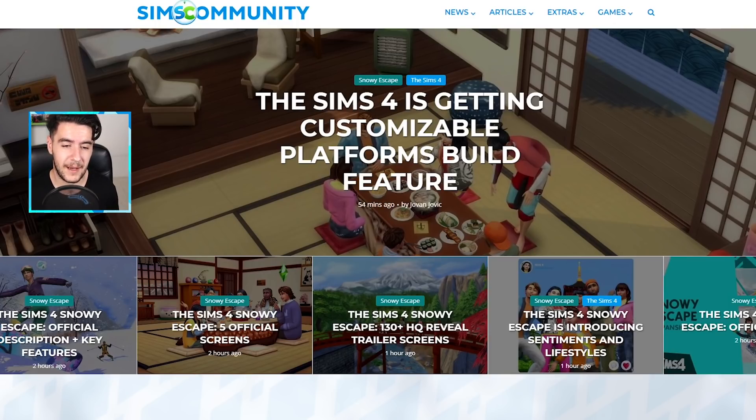I really want to know more about the lifestyles and sentiments that they've only teased about. This pack legitimately looks cool. I'll definitely keep you guys posted on all the latest news for The Sims 4 Snowy Escape on simscommunity.info and on this YouTube channel. Make sure you subscribe, hit the thumbs up if you enjoyed, and let me know in the comments what you think about The Sims 4 Snowy Escape and its fundamental upgrades.